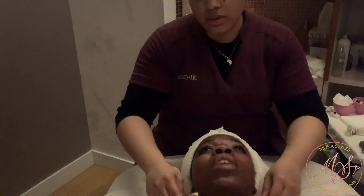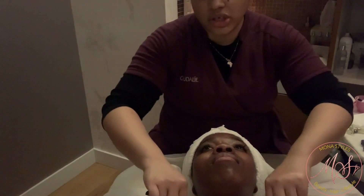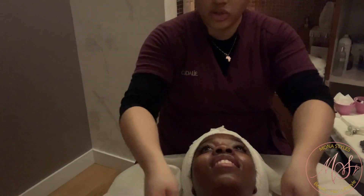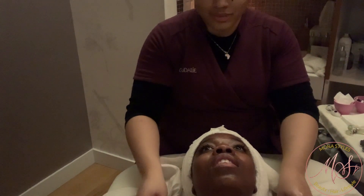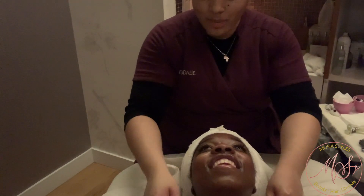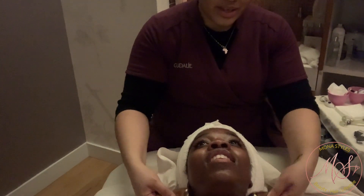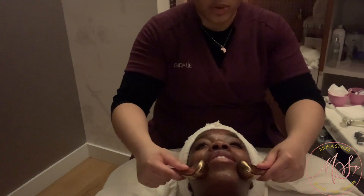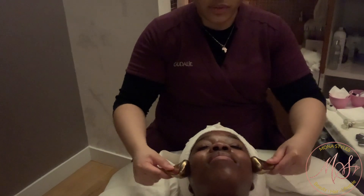If you want to get creative with exfoliating you can use a fruit and actually rub the inside against your face — the juices naturally eat off dead skin. A lot of people like to do dermaplaning and then go in with a fruit and then do a mask. Do you guys provide that service here? We don't provide dermaplaning but we have a facial where we actually use real grapes as a form of exfoliation.